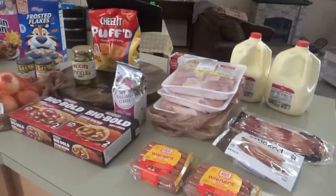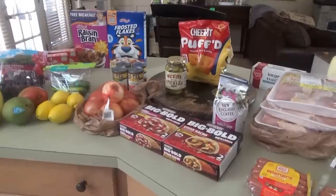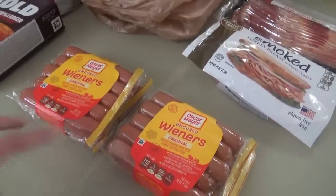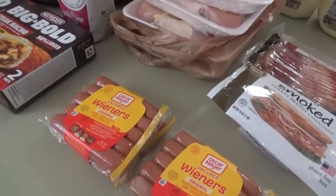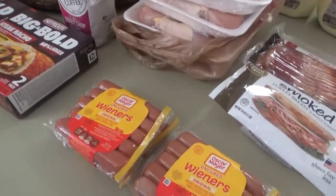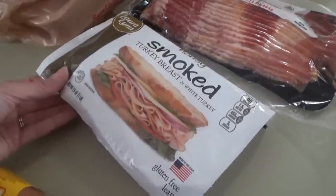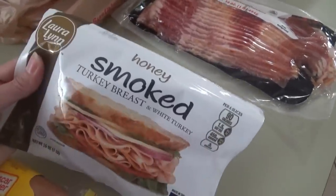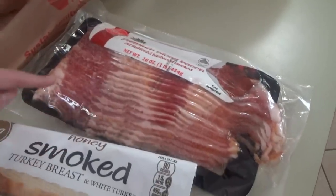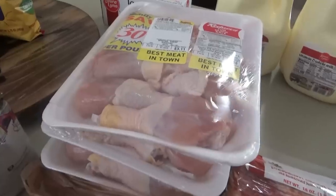On to the Ingles stuff — just about everything was on sale. I got two packs of Oscar Mayer hot dogs, they're on sale three for $8. At Ingles you don't have to buy the full quantity to get the sale price — same thing with buy-one-get-one-free, you get it for half price even if you just get one. I also got some turkey for sandwiches and some bacon, which was on sale I think at $4.99 for a 16-ounce pack.